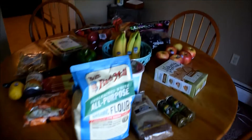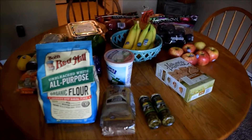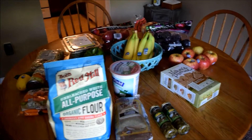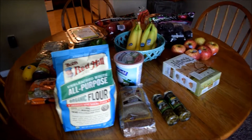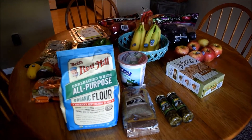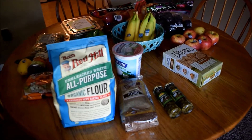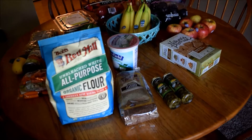Hey guys, happy Sunday. I just did my grocery shopping so I thought I would film a quick grocery haul for you. I went to two different stores today, Stop and Shop and Ocean State. I'll start with what I got at Ocean State. In total today I spent $60 — $10 at Ocean State and $50 at Stop and Shop.